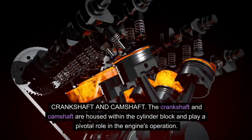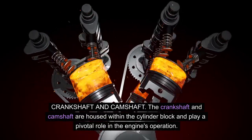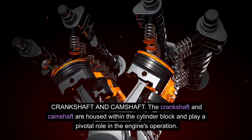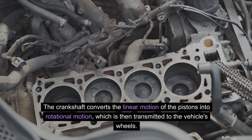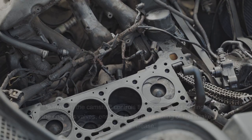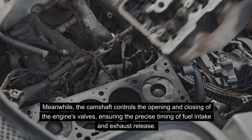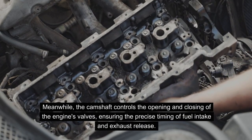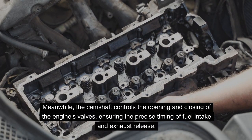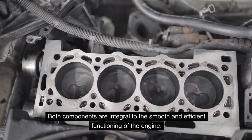Crankshaft and camshaft: The crankshaft and camshaft are housed within the cylinder block and play a pivotal role in the engine's operation. The crankshaft converts the linear motion of the pistons into rotational motion, which is then transmitted to the vehicle's wheels. Meanwhile, the camshaft controls the opening and closing of the engine's valves, ensuring the precise timing of fuel intake and exhaust release. Both components are integral to the smooth and efficient functioning of the engine.